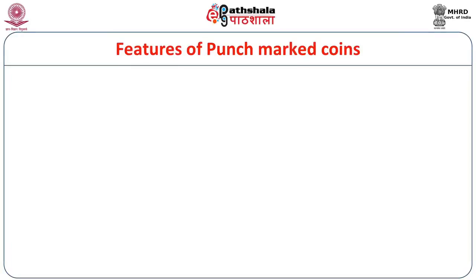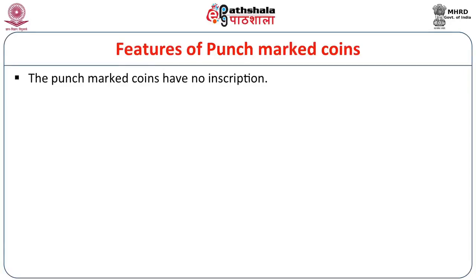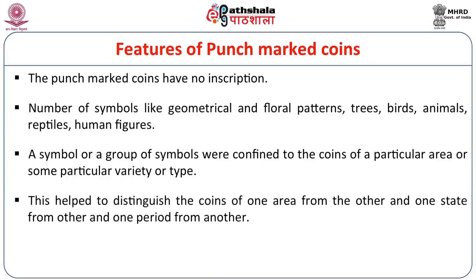Now we will discuss the features of punch marked coins. These coins have no inscription, but have a number of symbols including geometrical, floral, trees, birds, animals, reptiles, and human figures. About 450 symbols have been found on punch marked coins. A symbol or group of symbols was confined to the coins of a particular area or variety. This helped distinguish the coins of one area from another, one state from another, and one period from another.